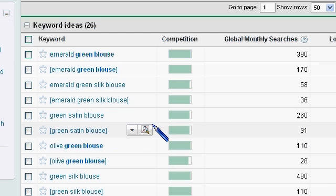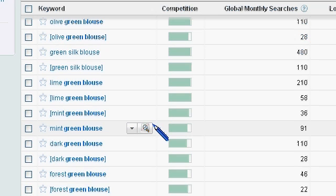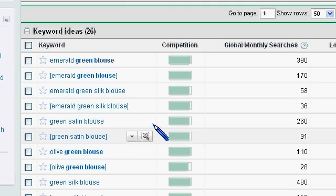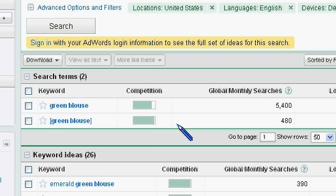On the keyword ideas, we have variations of phrases that have GreenBlouse in it. So basically on the broad match, there's about 5,000 where you're going to have people looking for some type of GreenBlouse. It's a pretty good size market to go after.